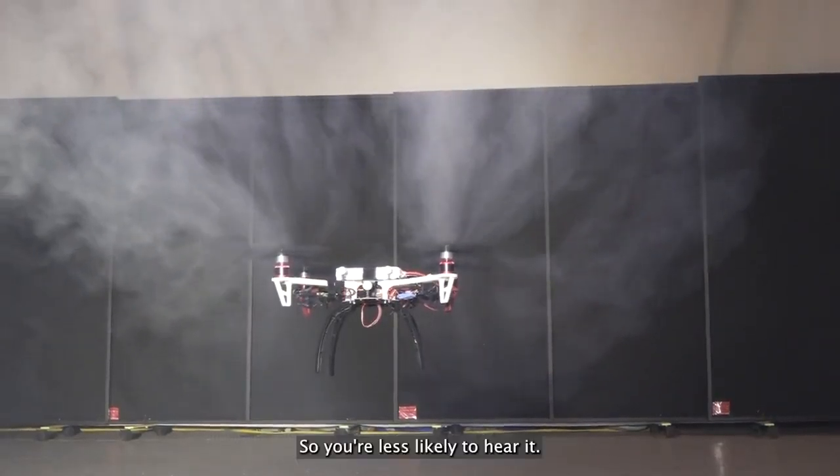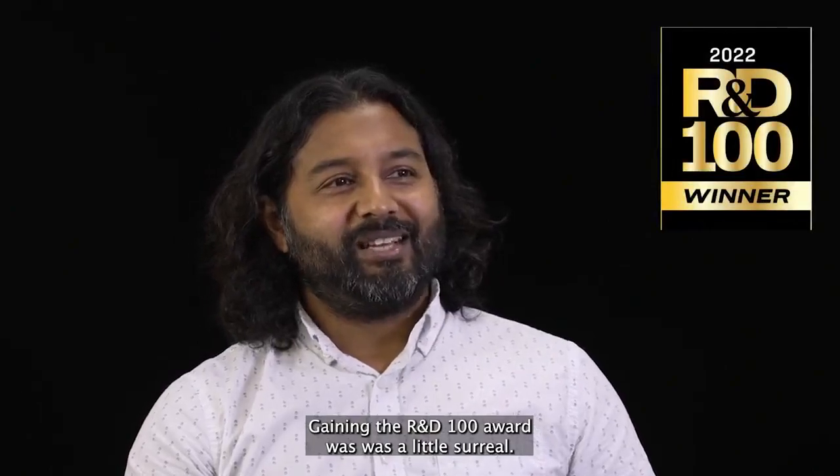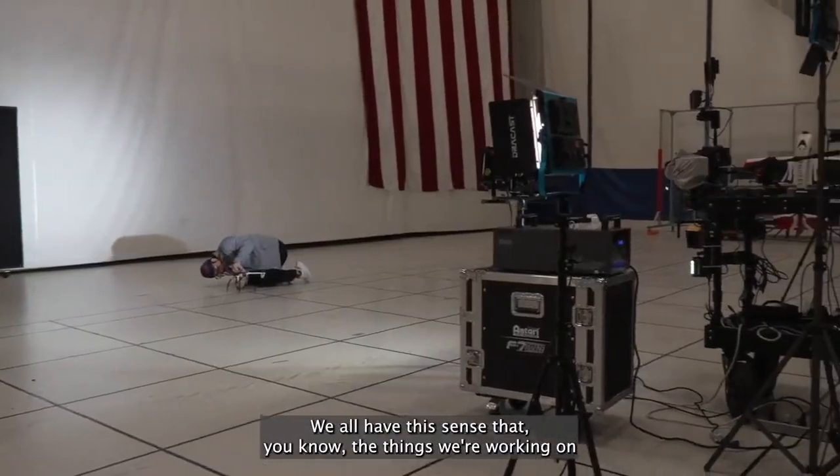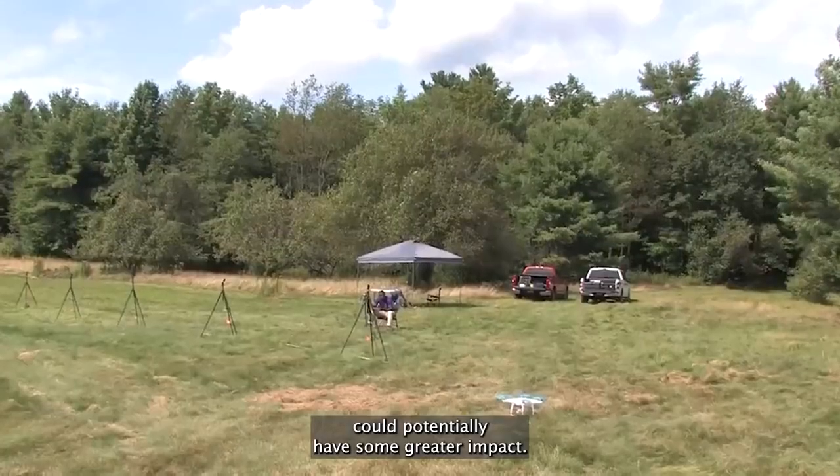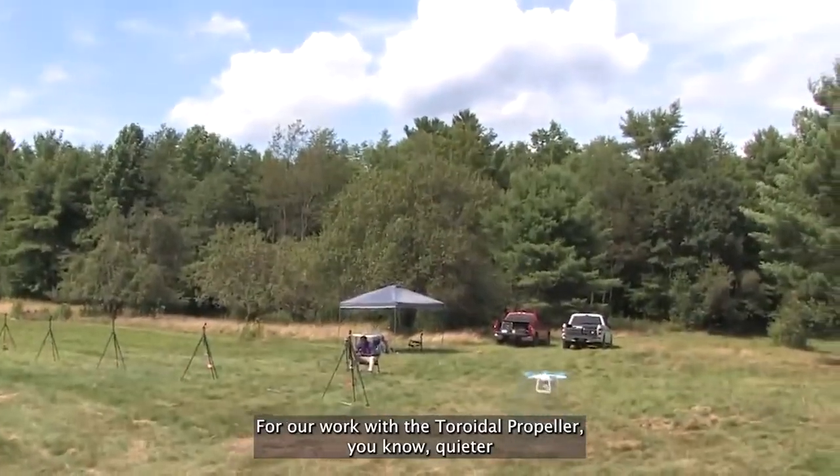Getting the R&D 100 award was a little surreal. We all have this sense that the things we're working on could potentially have some greater impact, and that was certainly true for our work with the toroidal propeller.